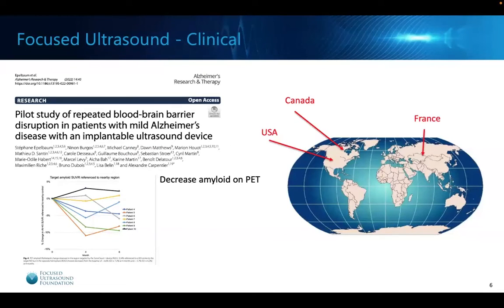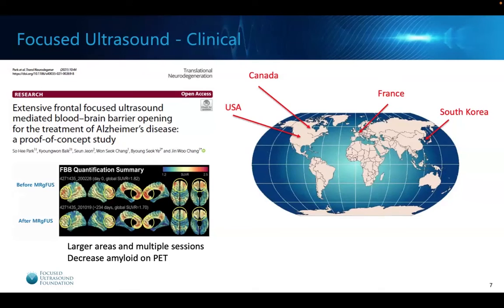Additionally, another company that makes a focused ultrasound device did a study with Alzheimer's disease patients and also showed the ability to decrease amyloid on PET scans. So now we had multiple locations doing studies with reproducible results using different machines. Building on this, a study from South Korea showed that larger areas of the frontal lobes could be opened with MR-guided focused ultrasound over multiple sessions a few months apart — safe, no serious adverse events, and again demonstrating some decrease in amyloid on PET scans.